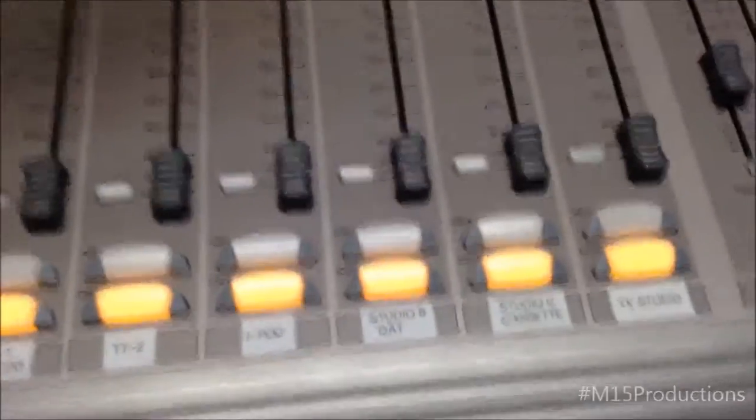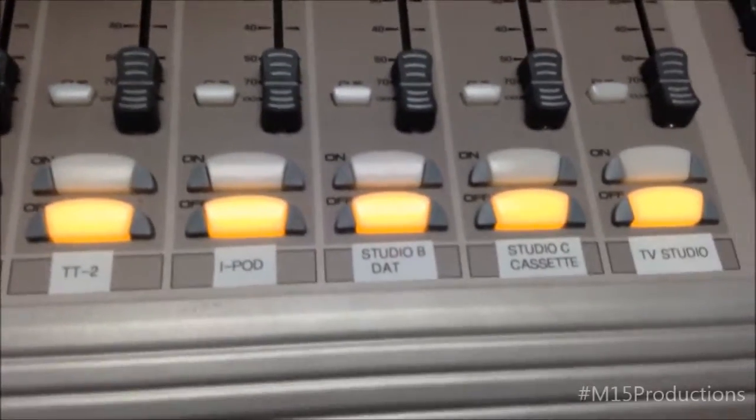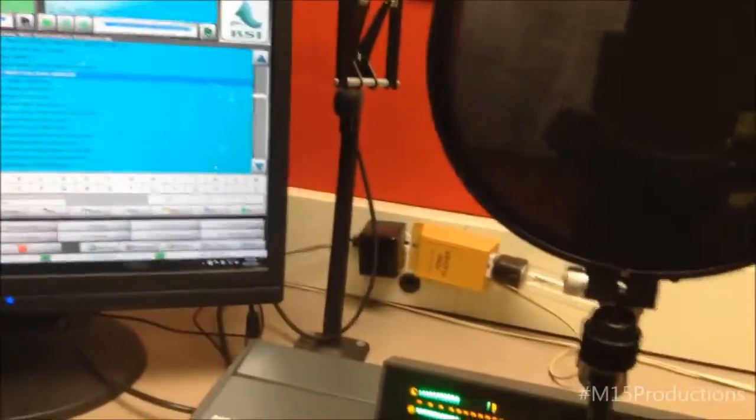This is our board. As you can see it has 12 channels, and we have some things that can do two things. For example, we can queue up B and C here if we really wanted to, as well as a TV studio. Usually it's just this and the mic, which is right here — it's got a pop filter on it.